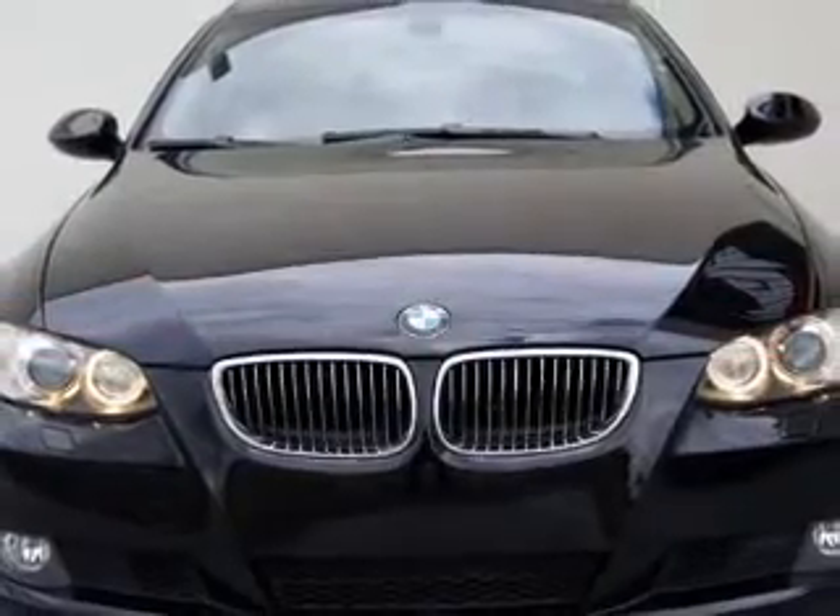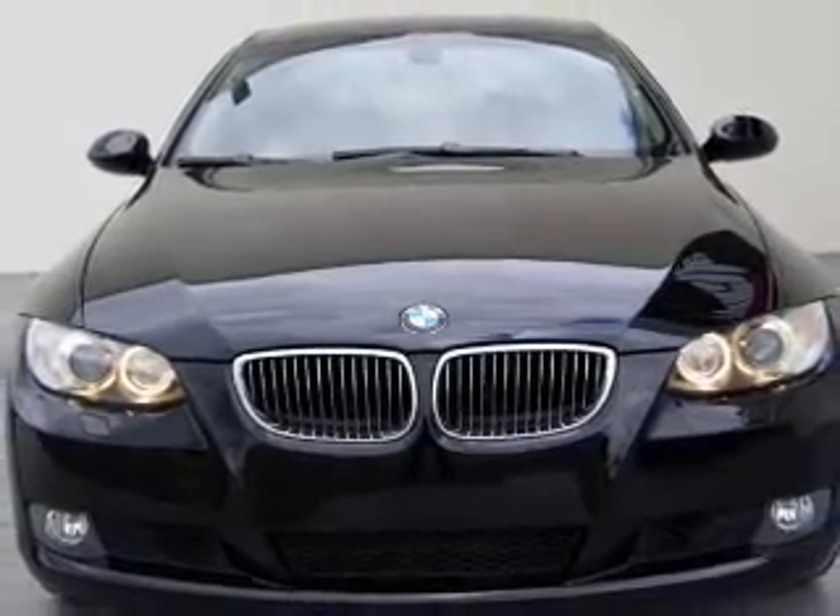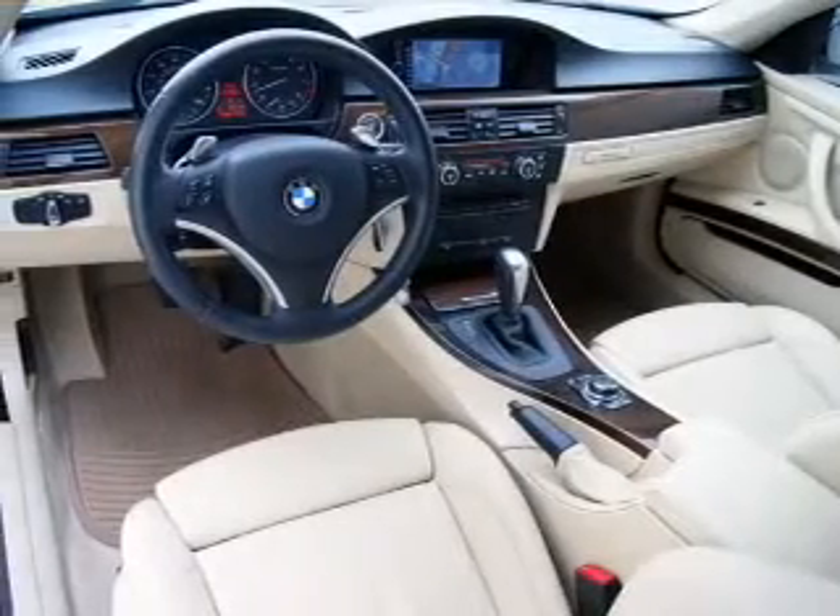Leather seats, power door locks, power windows, cruise control, a DVD system, an AM-FM stereo with a CD player, and a satellite radio.